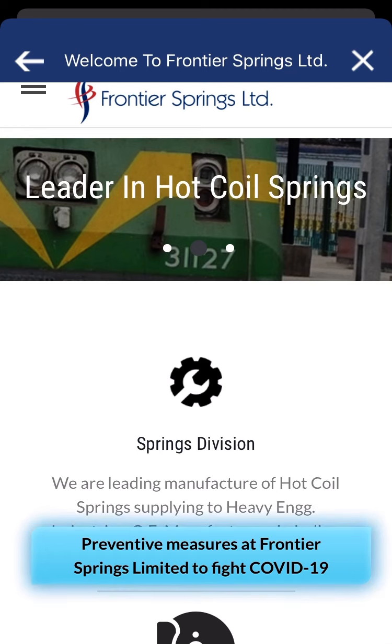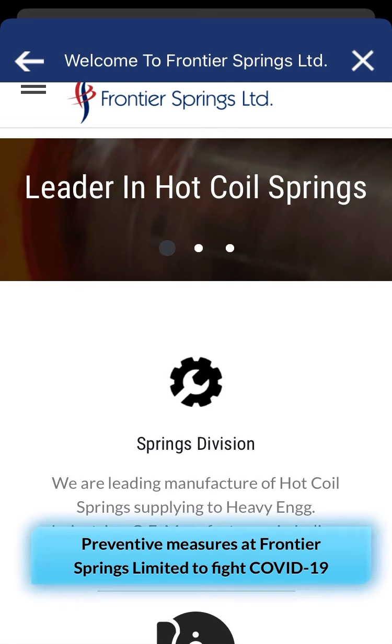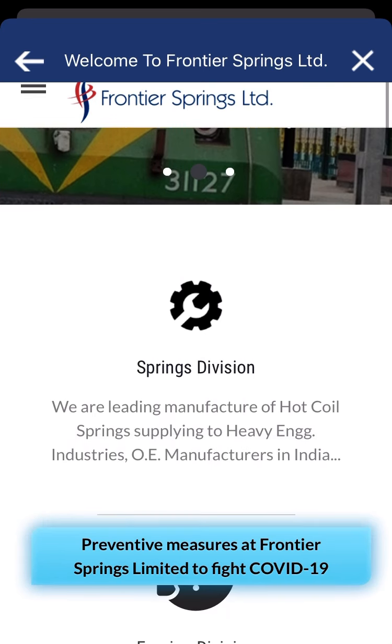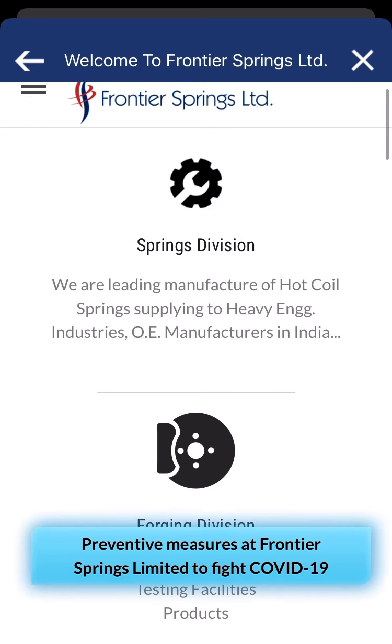Hello friends, here you are going to see the fundamental analysis of one of the leading spring companies. The name is Frontier Spring Limited. This is right now a very small cap company, not basically having a very high distribution across different locations in India, but having very low distribution.